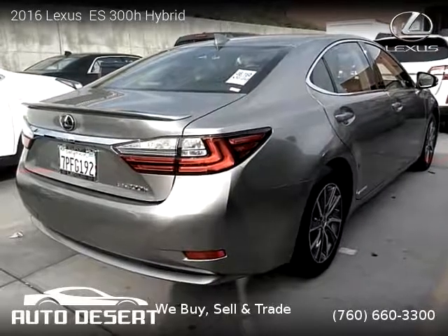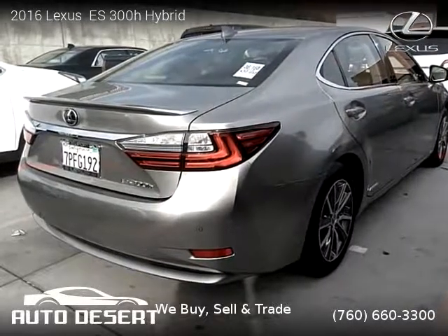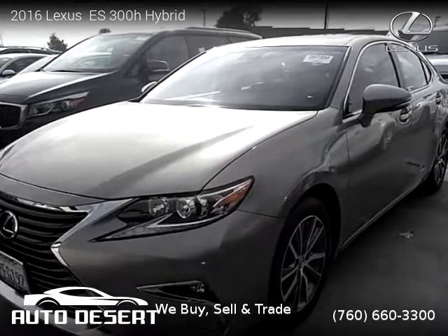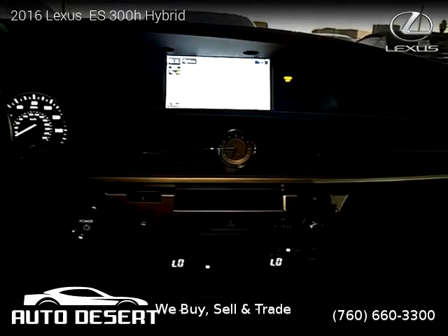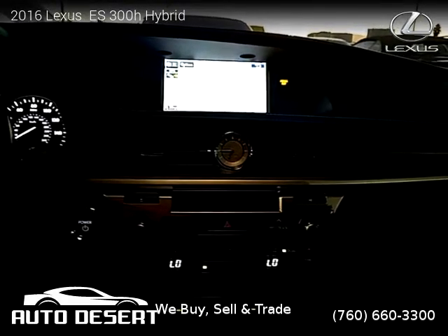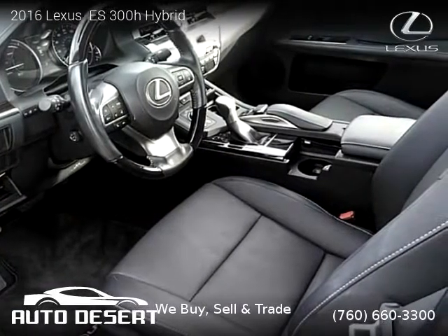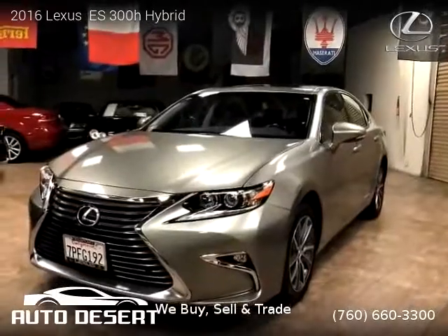This vehicle is a 2016 Lexus IS 300h Hybrid with 29,693 miles, brought to you by Auto Desert. This Lexus is a four-door vehicle with four cylinders. For more information, please visit us at desertauto.com or call us at 760-660-3300. Thank you for watching our video.